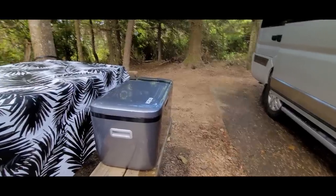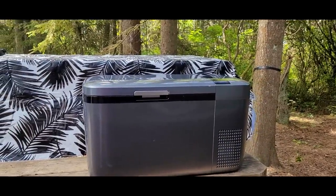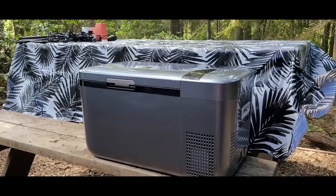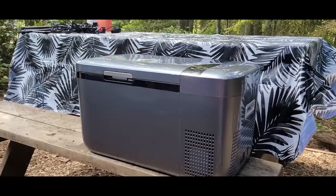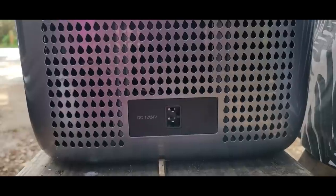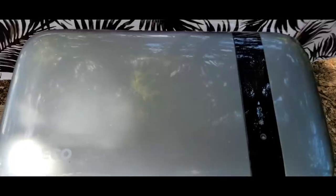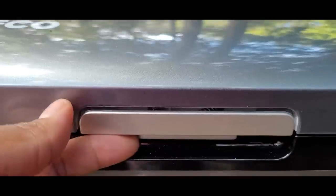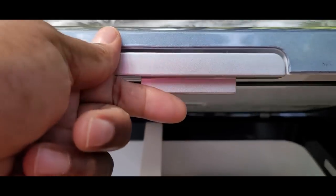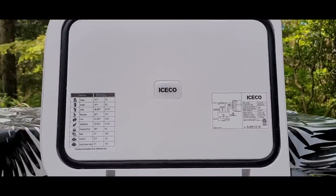Hey guys, welcome back to the channel. Thank you to IceCold for sending me the Geo 20 fridge and freezer. This portable fridge and freezer might solve your needs. Are you living in a car, tired of grocery shopping every day because you have no way to keep your food cold? Or are you a tent camper tired of refilling your cooler with messy bags of ice? If this is you, the IceCold Geo 20 portable fridge can solve that problem.